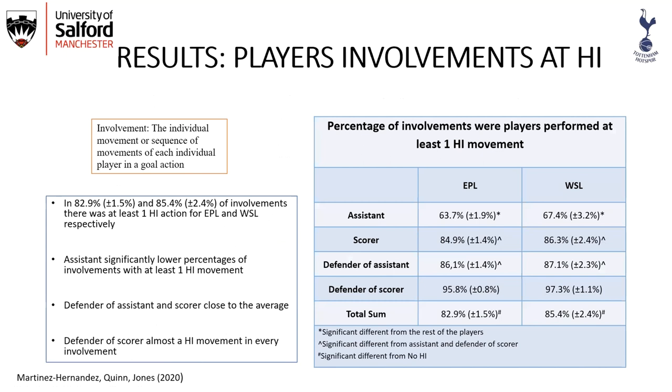In terms of player involvement, in approximately 83% and 85% of involvements in Premier League and WSL respectively, there was at least one high intensity action. The assistant showed a significantly lower percentage of involvements with at least one high intensity movement, which relates to the assistant not necessarily being in a critical situation — more often relating to pass accuracy. The defender of the scorer had almost a high intensity action in all involvements, as this player is always in a critical situation as the last player involved in the action before the goal.